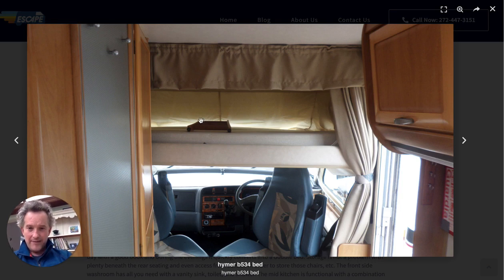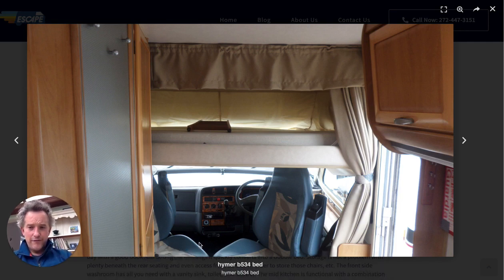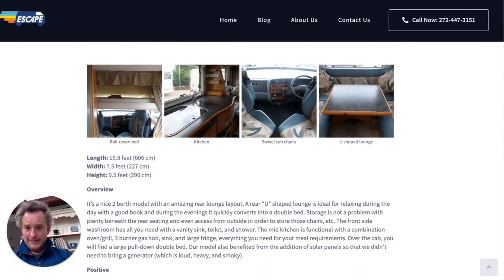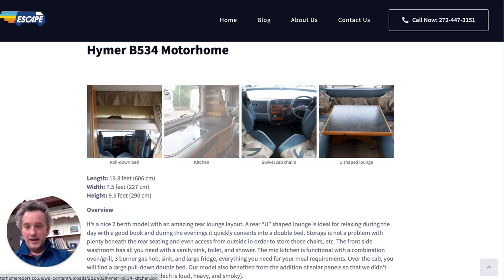The roll-down bed provides four or five feet of extra space. If we'd had the bed at the back like many motorhomes do, it would have made this a 24-25 footer instead of a 19 footer — utterly impractical for wild camping. For full-timing, it's also much more convenient: you just raise it in the morning and lower it at night, rather than having to pack away side-folding bedding every single day for 18 months.